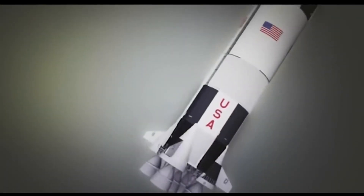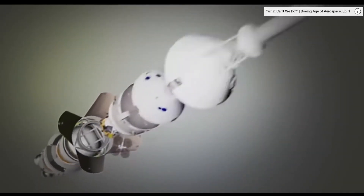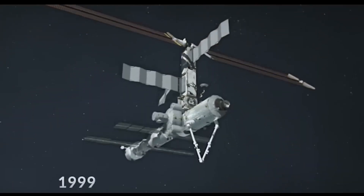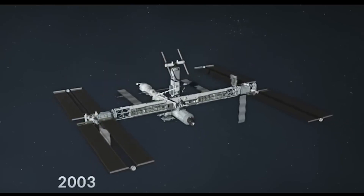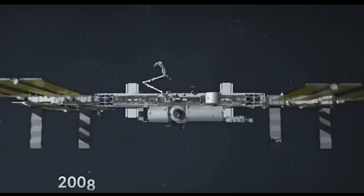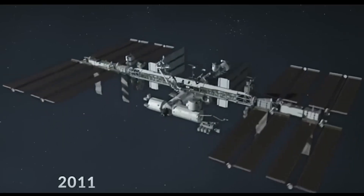Boeing coordinated the work of Project Apollo's many contractors who were building the rocket and spacecraft that took the first humans to the moon. And over the last decade, Boeing has managed the assembly of the International Space Station, built by 16 different countries and put together while in orbit around the Earth. Large systems integration is our unique advantage.